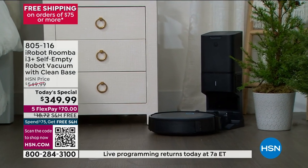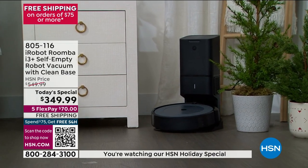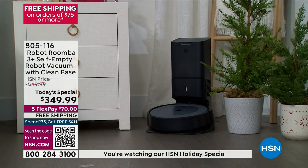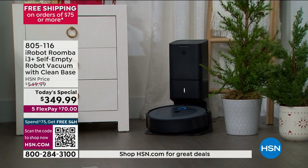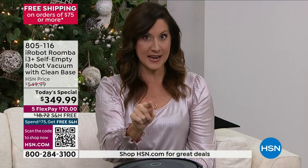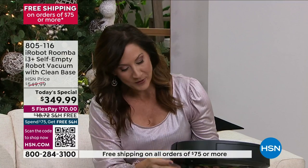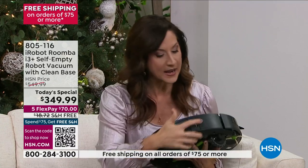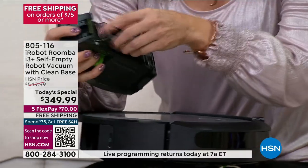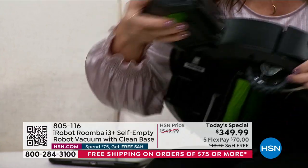As we tell you about this technology, I cannot stress enough — you can use the highest technology available, or you can just simply push a button and turn it on. No matter what technology you use, it will automatically always bring itself back to the base and empty itself into the bin so you don't have to. Before, you'd have to open it up after every single time and empty it manually. Now you don't have to do that.